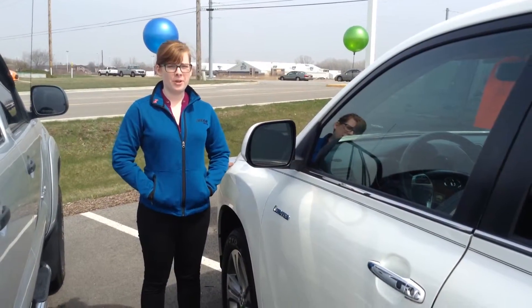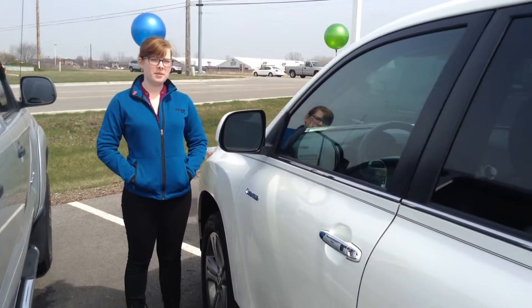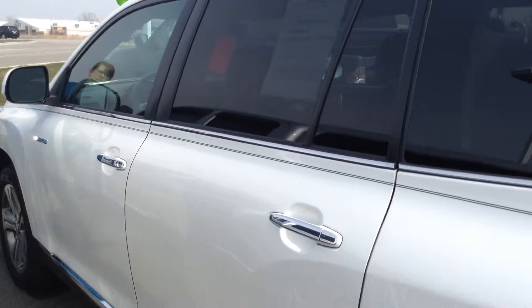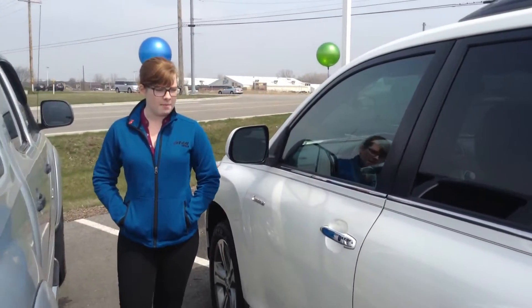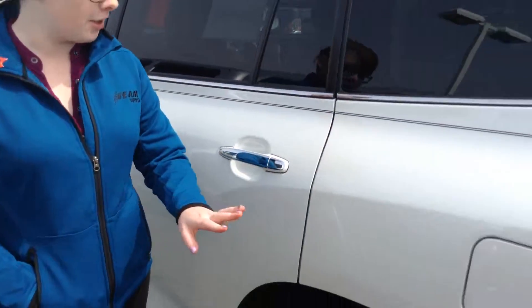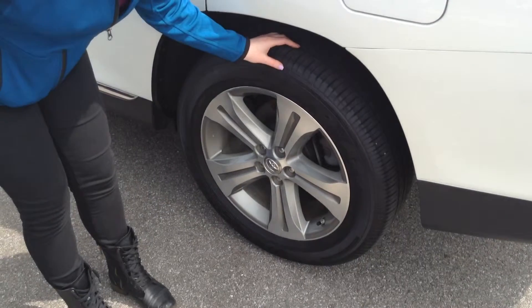Hi, this is Olivia from Team Toyota in Cherville, here to show you this 2012 Toyota Highlander. It does just have over 21,000 miles. There was only a small scuff on the other side — I'll show you in a moment — but otherwise the exterior looks very nice. Tires are okay; I would say about 50% of the life remaining.